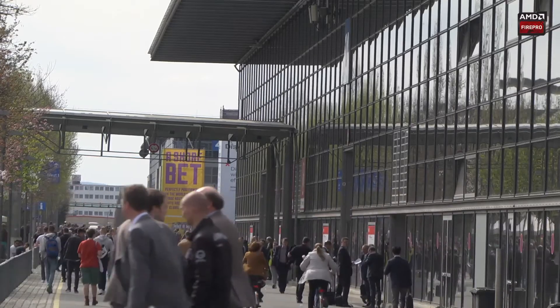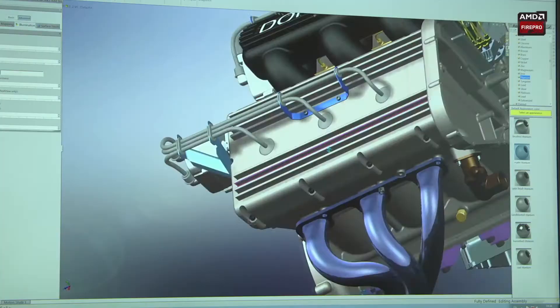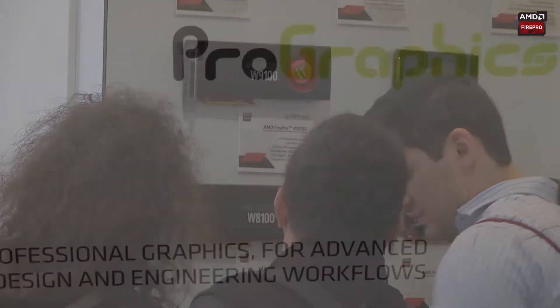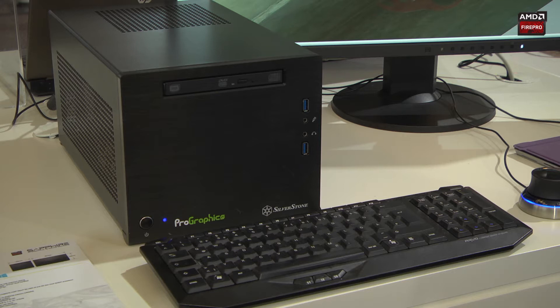On our booth in the Messe we are working with several of our customer partners to demonstrate the power and versatility of AMD Fire Pro Graphics in a range of different applications. Our partner Pro Graphics is demonstrating a small form-factor workstation based on AMD's Fire Pro W5100 card, which is perfectly suitable for CAD applications of all kinds.